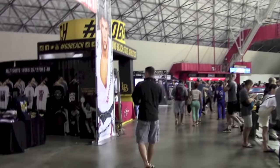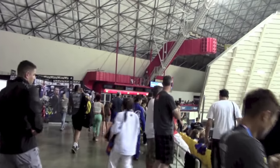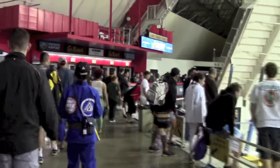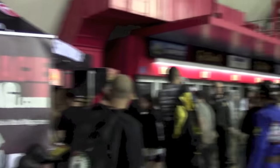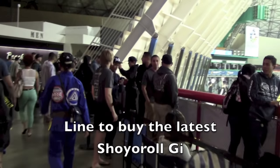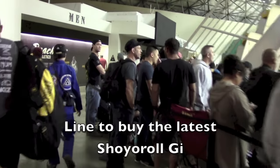Here we have the upper floor. We have some booths here with the brands — Fighters Market, Venom. I believe there's a show your roll booth back there. This seems to be a line for the Shiroki release — I believe the rebels against the mainstream right there.